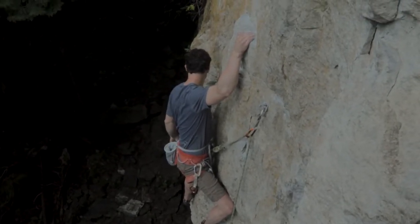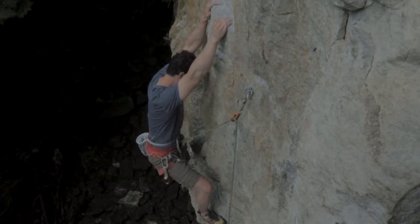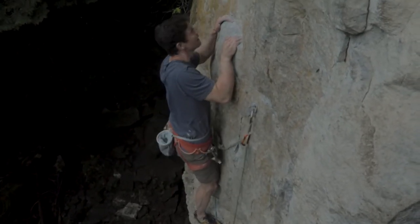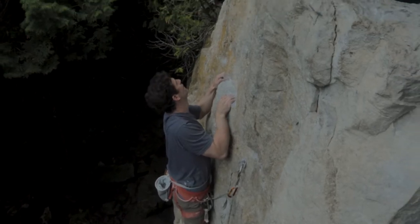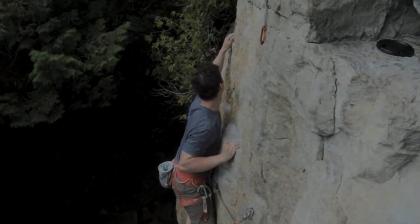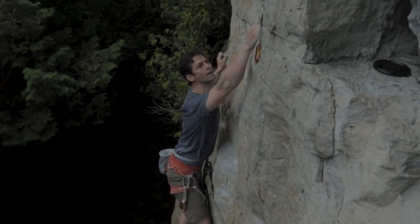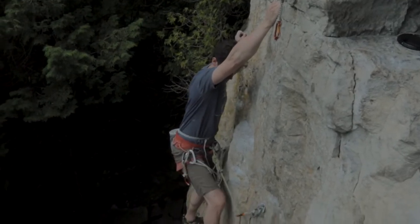It looks like it starts a bit overhanging, so it looks like this is almost slab, but it's not quite as much. We'll do some crack — nice.